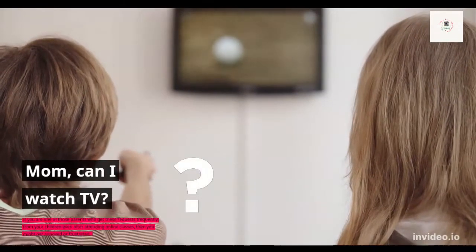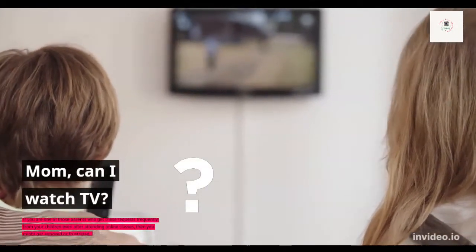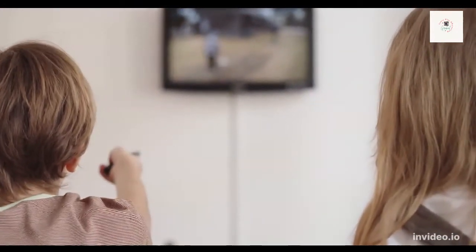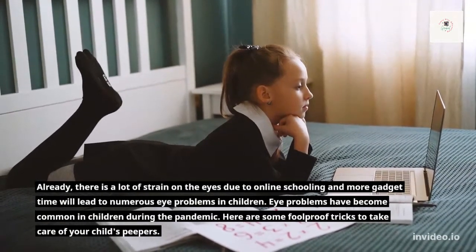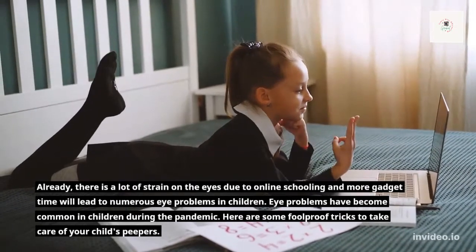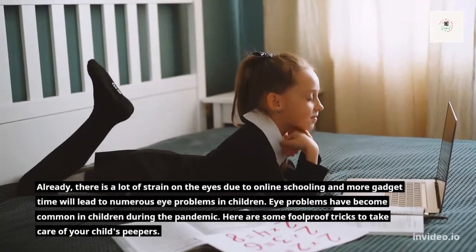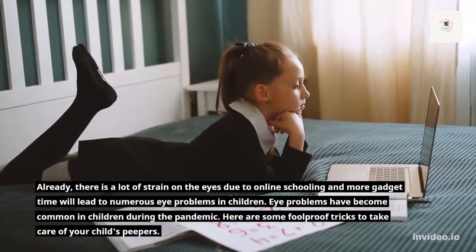Mom, can I watch TV? If you are one of those parents who get these requests frequently from your children even after attending online classes, then you might get annoyed or frustrated. Already, there is a lot of strain on the eyes due to online schooling, and more gadget time will lead to numerous eye problems in children. Eye problems have become common in children during the pandemic.